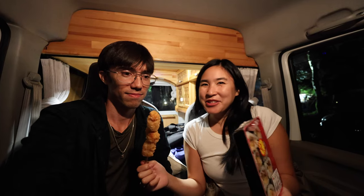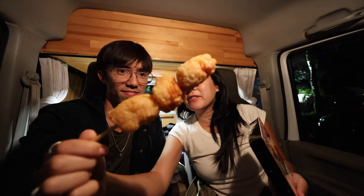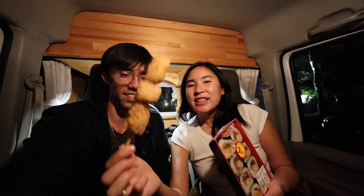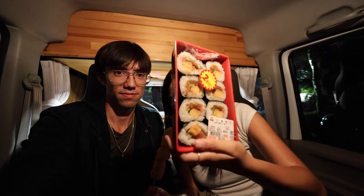It's dinner time in our new home. We just got some food from the grocery store and 7-Eleven. We got this lemon flavored chicken stick at 7-Eleven — salty lemon, about 189 yen. And then this Futamaki Sushi. Let's try it!